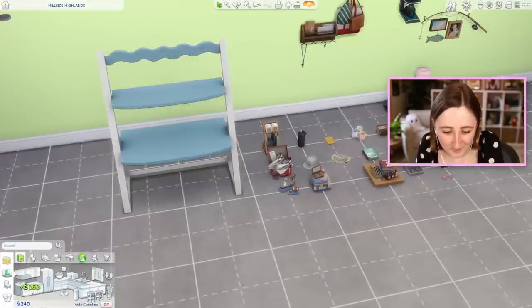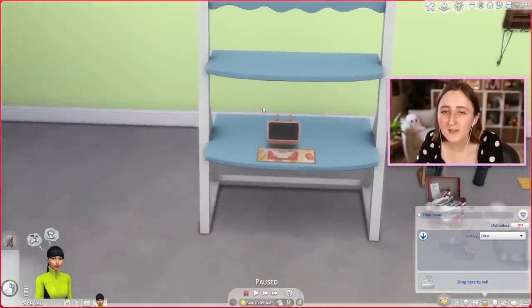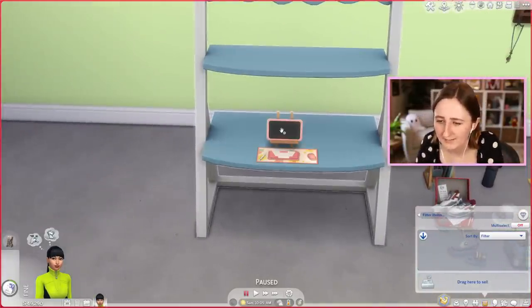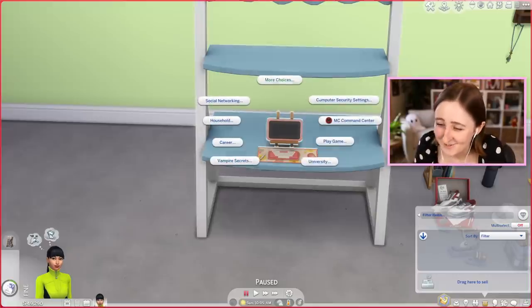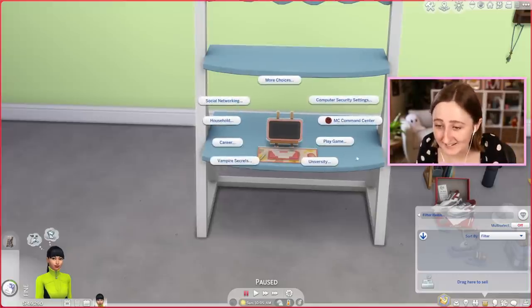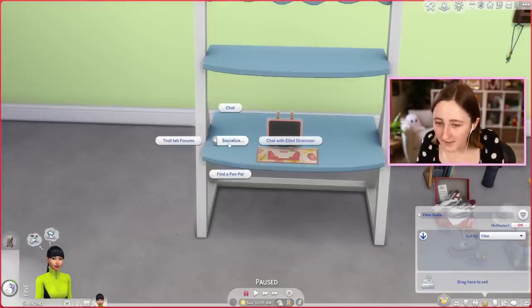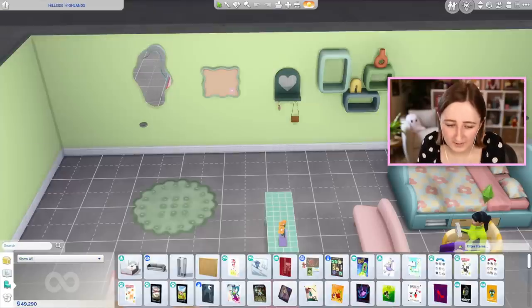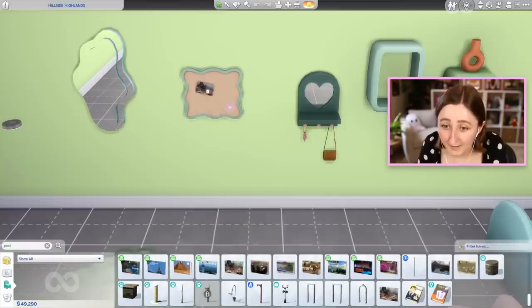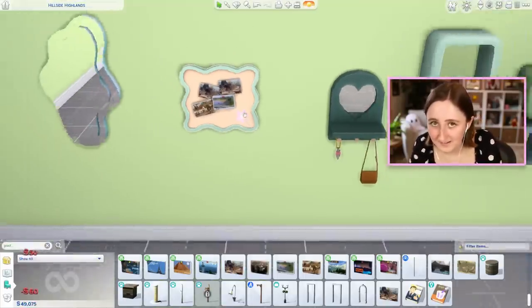I want to test out the computer quickly because they said you could drag this into your Sim's inventory. You could bring it with you and use it at the park like a laptop. I'm not sure about the mouse pad being under it if you're gonna drag it around, but I don't really care because it's cute and I like the idea of it being portable. So when I mentioned those pen pal things - if you do this socializing thing and find a pen pal, they'll actually send you postcards. There's a whole bunch of collectible postcards you can get, and with these you can hang them up onto this little corkboard, just like the base game one - this one is just way cuter.